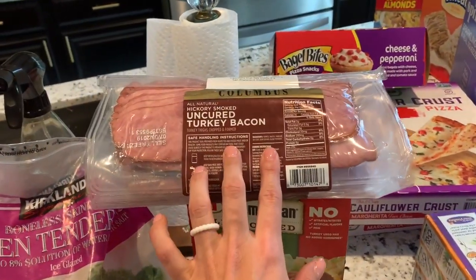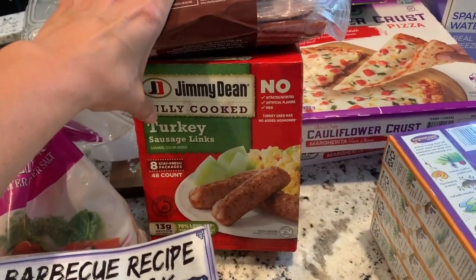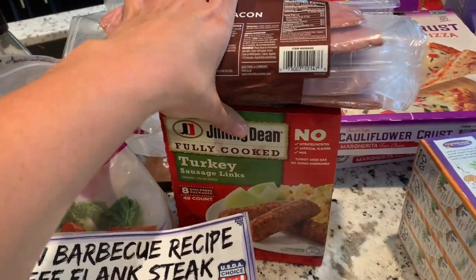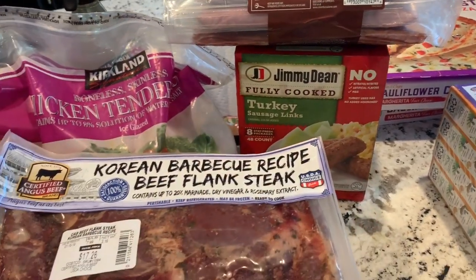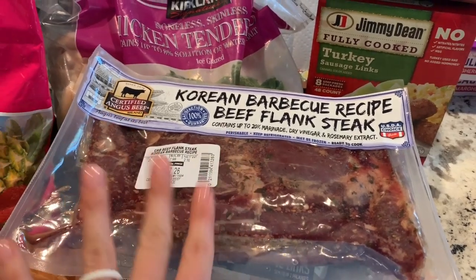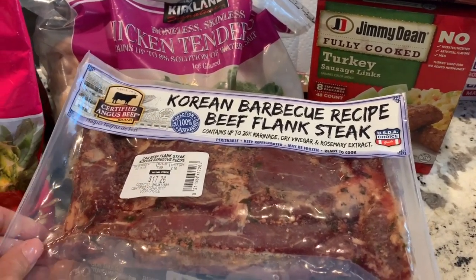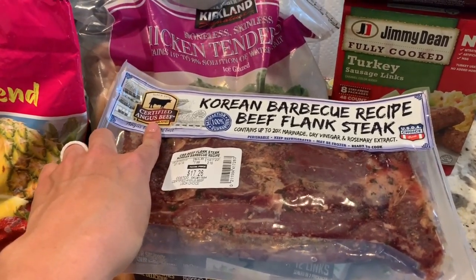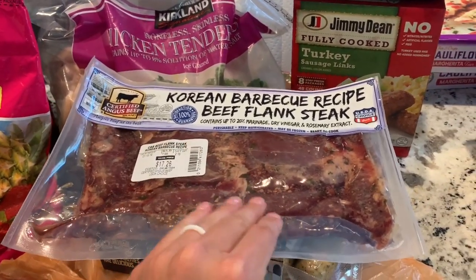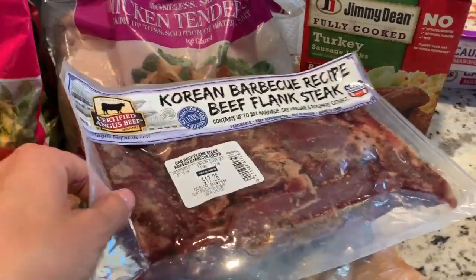Then I got some turkey bacon — love that for breakfast and BLTs for lunch. Don't usually get turkey sausages, but my kids asked for them so we went ahead and got those. The Korean barbecue beef flank steak is delicious — it's thin, very little fat, really love it. It's certified Angus beef and it's really good with stir fry vegetables and edamame, so easy and yummy.